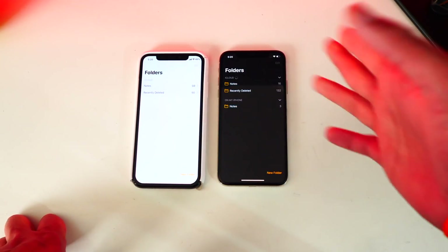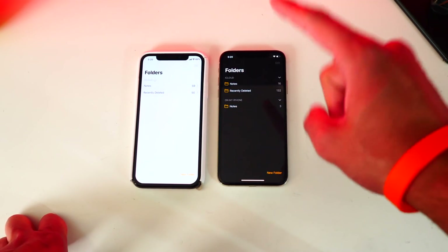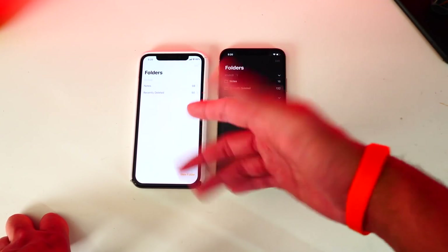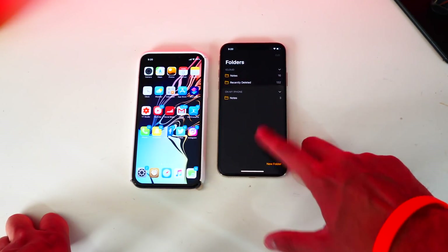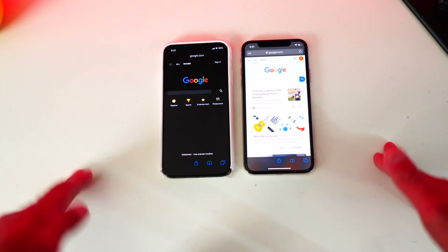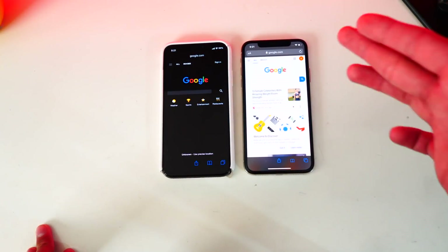Here's a difference I found: Noctis doesn't really work on the Notes application. On iOS 13 the Notes app does look better — it's not the regular white version, it's actually a full dark mode. So iOS 13 does win on the Notes app.